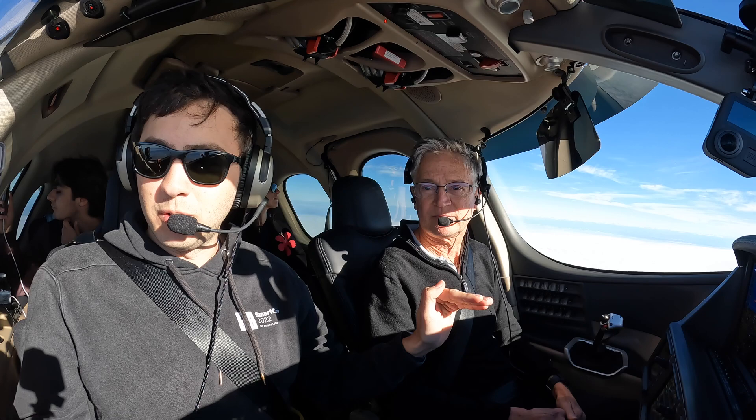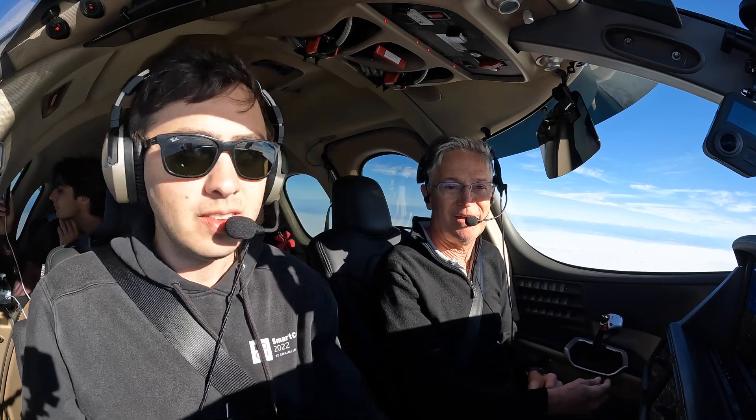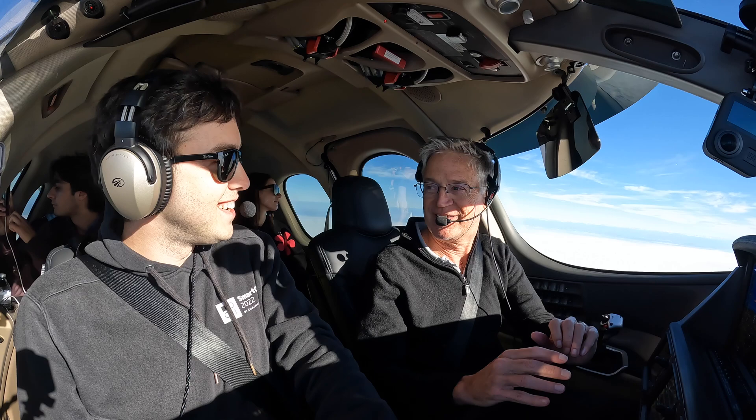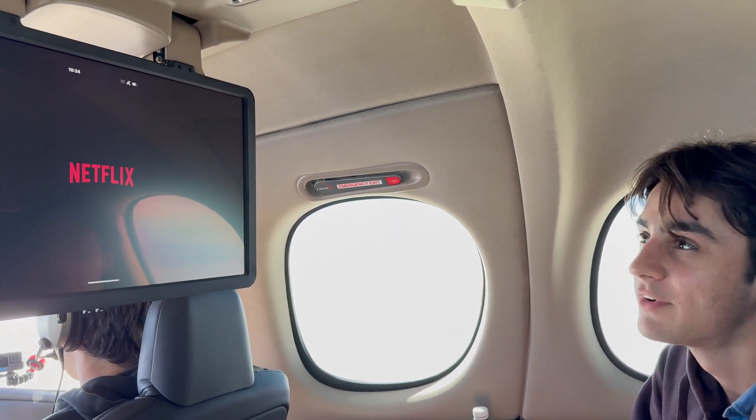Compared to the King Air, where you feel like you're definitely in this tight box — you've got the wings right when you look out of the cockpit, you get the wings and engines. But here the wings are behind you. I think what's most shocking is a steep turn, because you just feel like you're looking straight down.